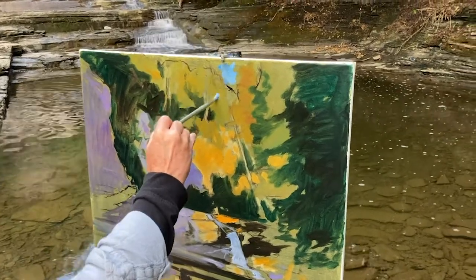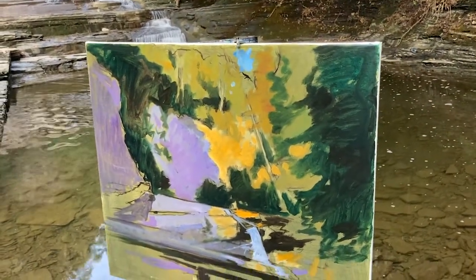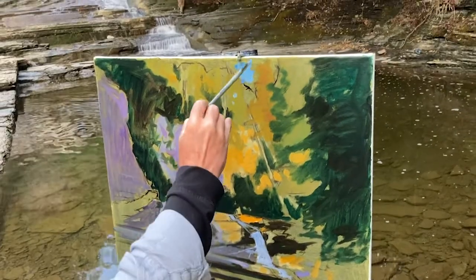Learning the methods, concerns, challenges, and satisfactions of expressing the topography of the land is all part of what Keillor shares here.